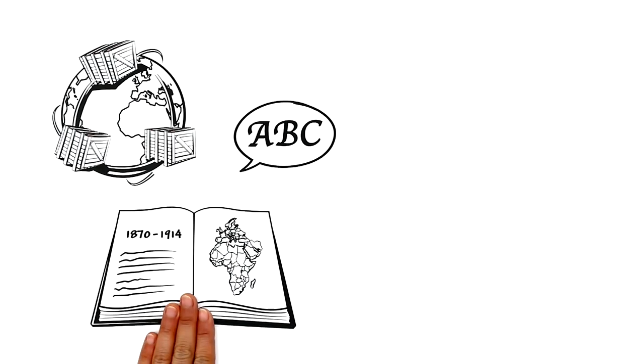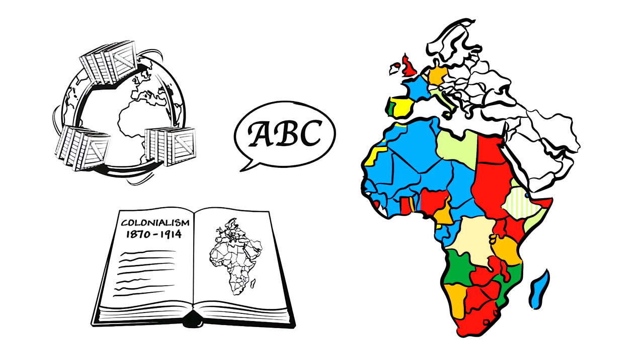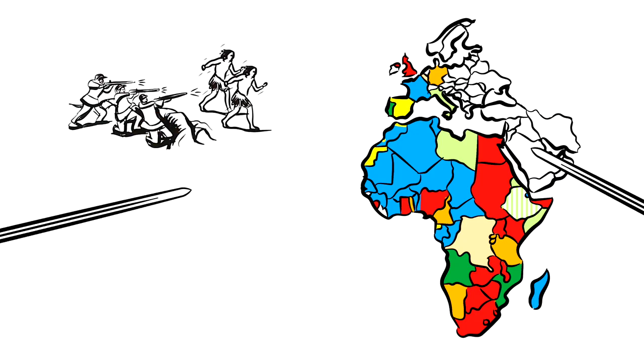The historical age of colonialism was between 1870 and 1914. Back then, the European powers seized the remaining African countries. However, colonialism was never free from violence.